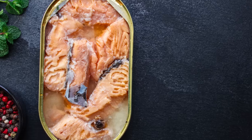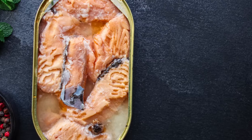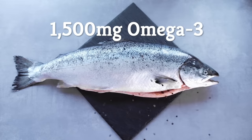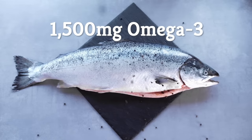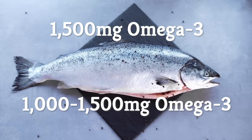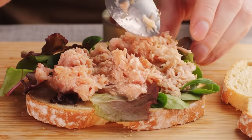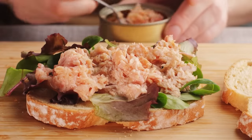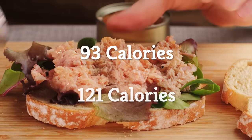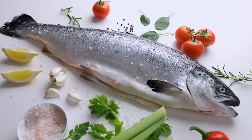For example, canned salmon contains a little more vitamin B12 and a whopping 14 times more vitamin D than canned tuna. It also contains over 1,500 milligrams of healthy omega-3 fatty acids per 3-ounce portion, as opposed to somewhere between 1,000 to 1,500 milligrams for tuna, depending on the species. But tuna isn't just a winner in the protein category — it's also lower in calories than salmon, with just 93 per 3-ounce portion as compared to 121 for salmon.